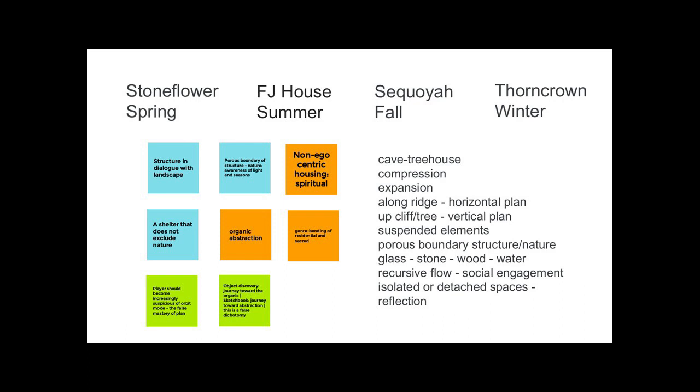Organic abstraction was a big thing for us. It seems like a contradiction in terms — the organic is rough and curvy while abstraction seems like hard edges and lines. But if you think about cave and treehouse: the cave is super bumpy and organic, and the treehouse part has these angular lines. Fay keeps working those notions back and forth against each other. We have an orbit mode where you're allowed to spin around above the house and take off the ceiling — it gives you a sense of mastery from above. But we wanted to increasingly make the player wonder about that way of understanding these buildings and force them back into the embodied person in that space.